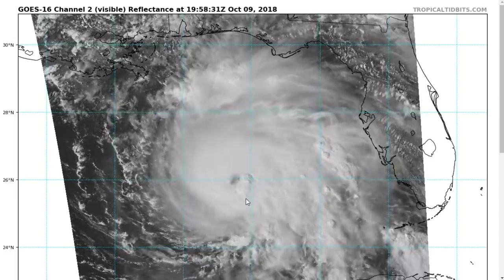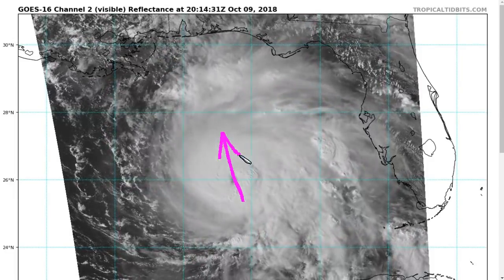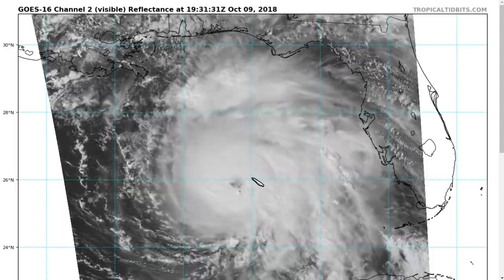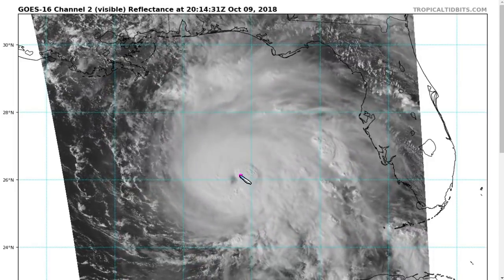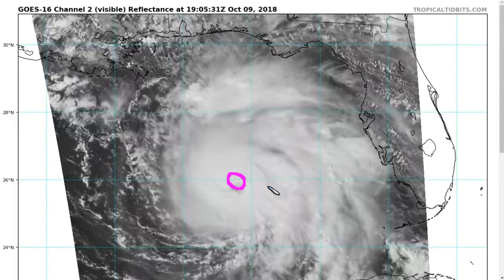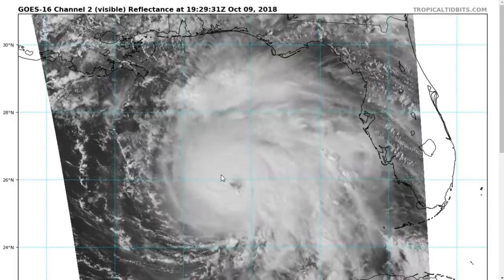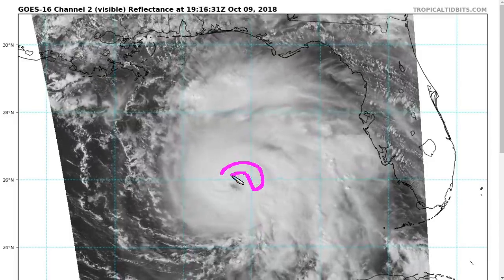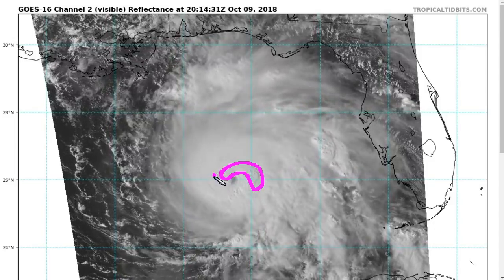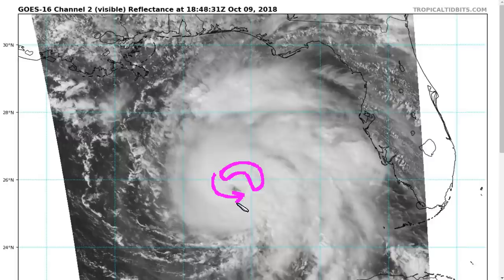We continue to watch Hurricane Michael now moving north-northwestward across the Gulf of Mexico and strengthening as it does so. We've seen a maturing structure today with a clear eye now showing up on satellite imagery as the storm continues to grow stronger. The inner core has been a little bit asymmetric with convective bursts continuously firing across the northern and eastern sides of the eye.